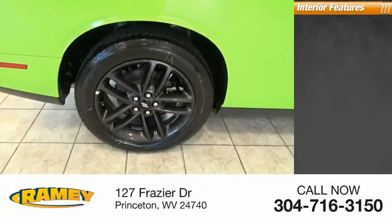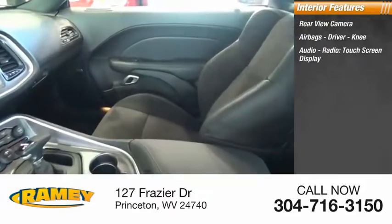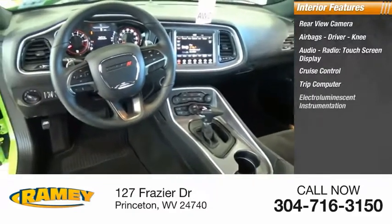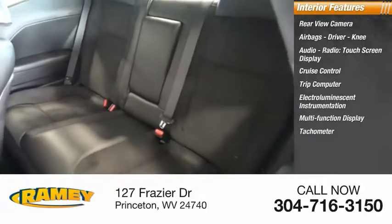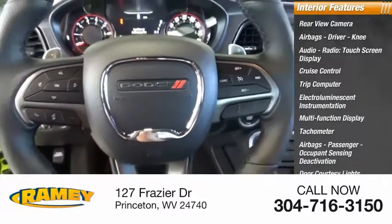Inside you'll find rear view camera, airbags — driver, knee — audio radio, touch screen display, cruise control, trip computer, electro-illuminescent instrumentation, multi-function display, tachometer, passenger airbags, occupant sensing deactivation, door courtesy lights.